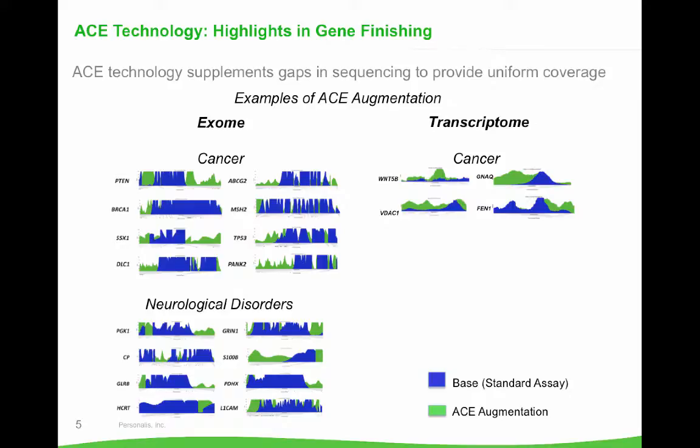We've supplemented the most biomedically and clinically relevant genes, genes involved in cancer and other diseases such as neurological disorders. And as a nice visual of how our technology works, here are just a few examples of critical genes for these particular conditions. Blue shows the standard exome sequencing coverage across these genes with a standard assay, and the green augmentation shows the gaps that we fill in with our ACE technology.